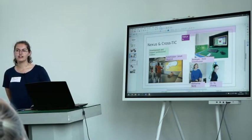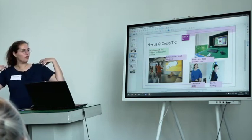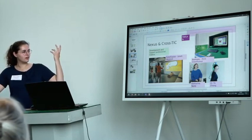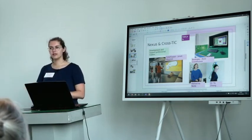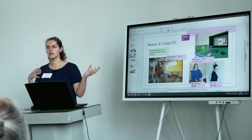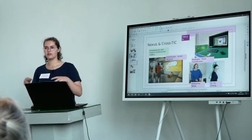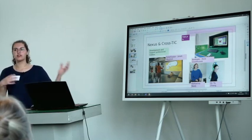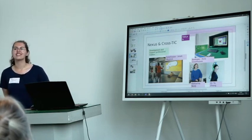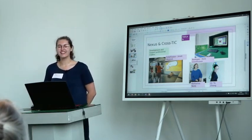We're a nationally funded organization, so it's part of our whole vision to also work nationally. We have a national attraction for artists, so we don't only have a regional function — we also take artists from outside of the Netherlands. We have residencies. I can tell you more about that later.